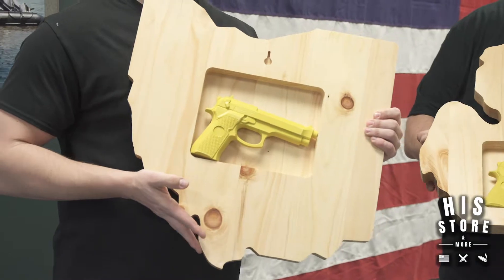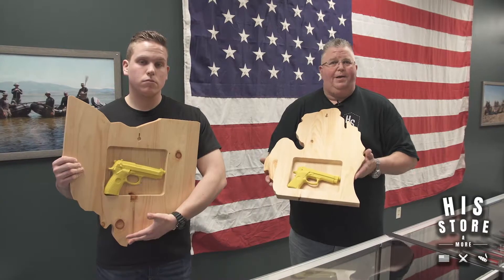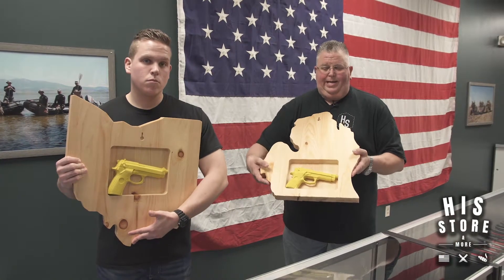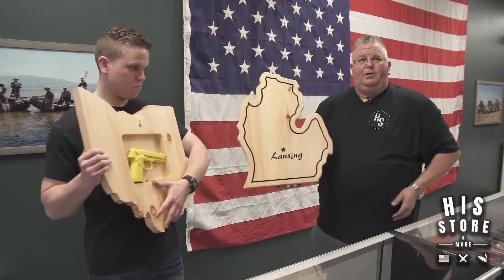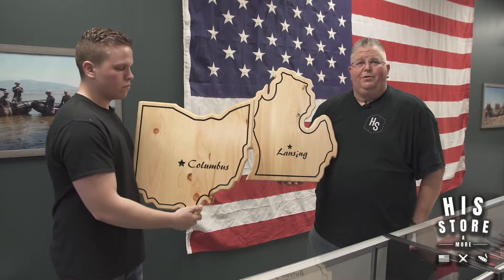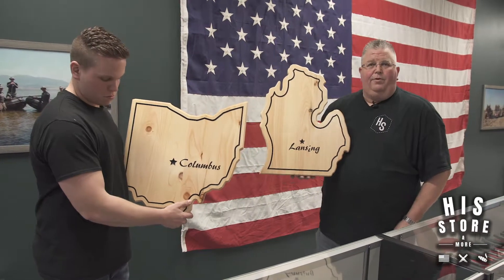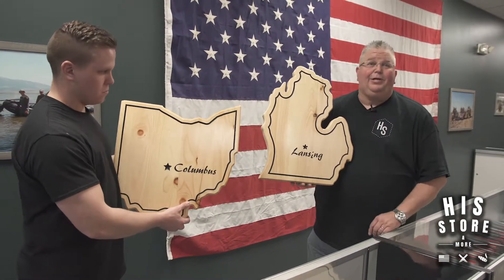If you turn it backwards or open it up, you can have your favorite money clip in there, or a pistol, a box of ammo, a knife — that's all hidden on the wall. It looks just like a perfect little state of Michigan emblem. Stop by again at His Store, 7325 Lewis Avenue, and check these out — you won't be disappointed. These are all 100% made in Michigan.